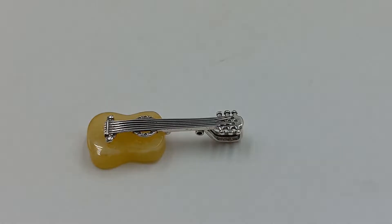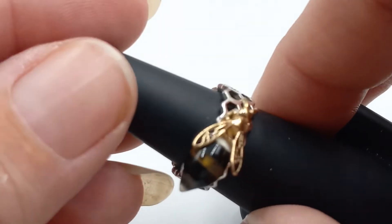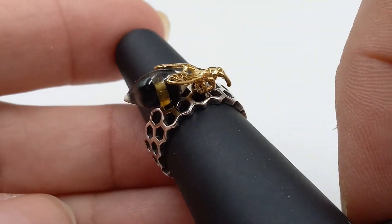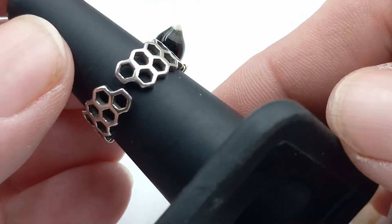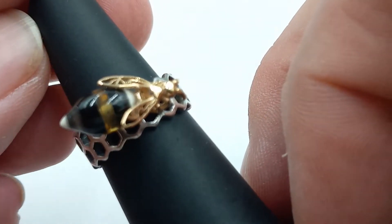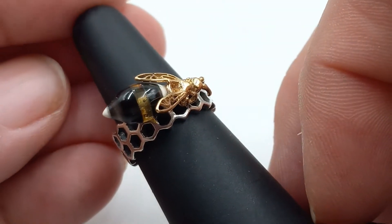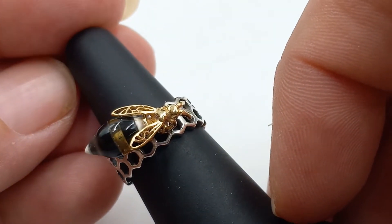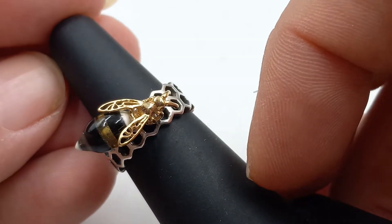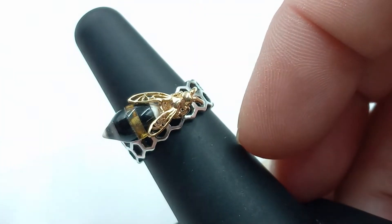Next up is this really sweet sterling silver vermeil amber bee ring. He is on a honeycomb and it's adjustable, which is really nice. I've been trying to get my hands on this little critter for a while to go with the brooches and earrings that I have. He is adorable — look at that little bee.